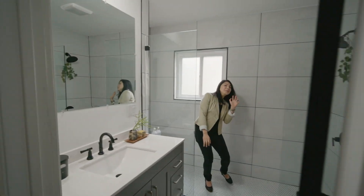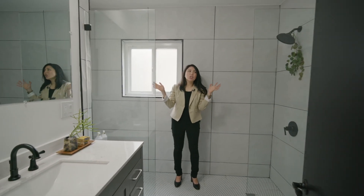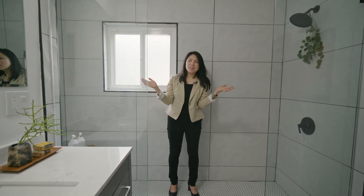Over here is the bathroom. Look how big this shower is — this could fit like 10 of me.